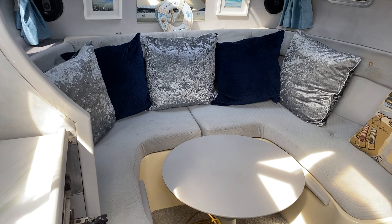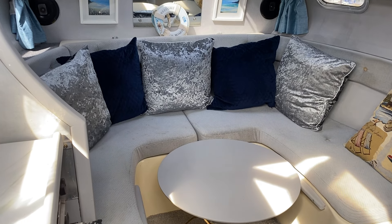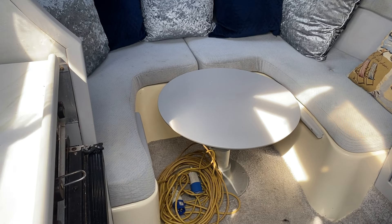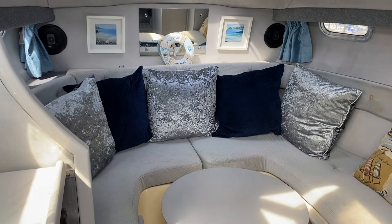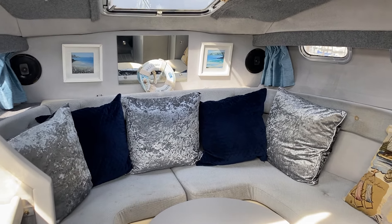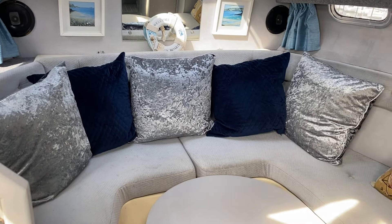Standing at the companionway looking forward, you can see the nice saloon area. This does convert into a V-berth. You can see the shore power connection there and plenty of light coming in. The hatches and side windows are all in good condition, offering a nice light airy space.